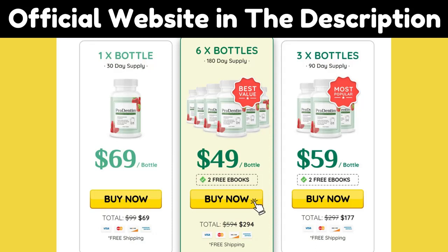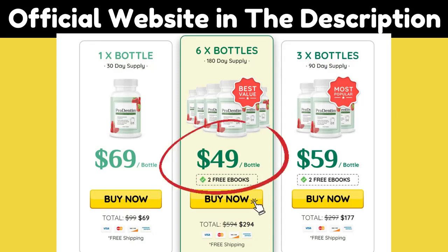ProDentum has a minimum treatment of three months, or you can do the full treatment recommended by the manufacturer, which is six months. During these six months you'll be using all the benefits that ProDentum has to offer.